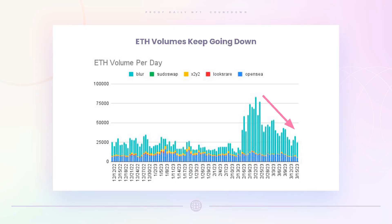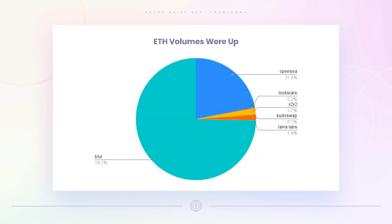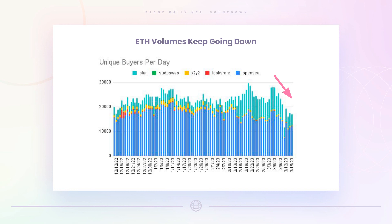ETH volume is down — you can see that line just continuing to trend lower. Most of the volume is still with Blur, about 75%. Unique buyers are also down a fair bit, really below even the pre-Blur levels, so we're seeing buyers going in the wrong direction.